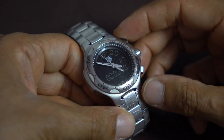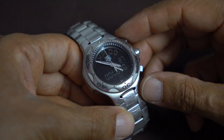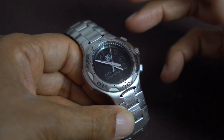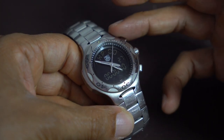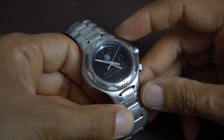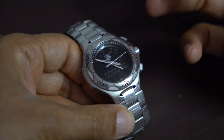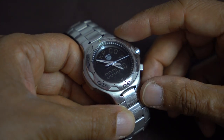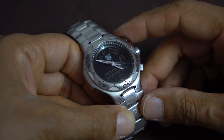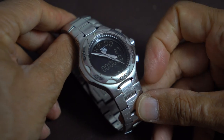With most watches they kind of have a bottom line — they'll depreciate to a certain point, level off, and then slowly the price will increase. My B1 is now selling for more than what I paid for it, so I could resell it and essentially have had the watch for free. These Kirium watches just plummet and don't recover whatsoever — they go down and stay at ridiculously low prices.